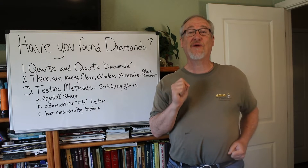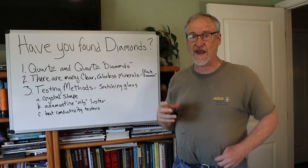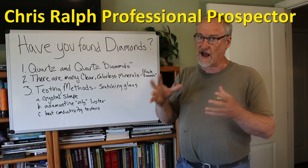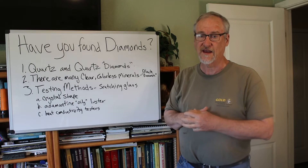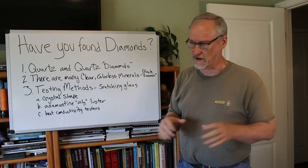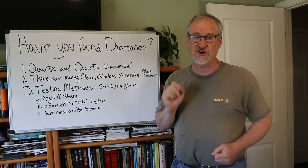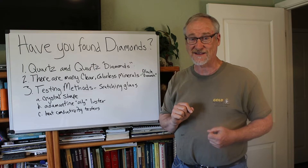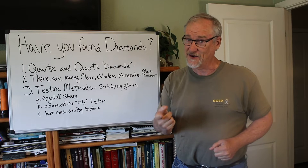I'm Chris Ralph, the professional prospector, and today I'm talking about diamonds. I get a lot of people contacting me — comments and other things — saying 'hey, I think I found a diamond, can you help me, can I send you some pictures?' It's really hard to tell, a lot harder than you might think, to tell what a mineral is just from a picture, and a lot of the pictures I get sent are blurry cell phone pictures. So I'm going to talk about the different methods you can use to tell if you have a diamond. If you've contacted me saying you found a diamond, I'm going to send you to look at this video because you have the diamond in your hand and you can see it.